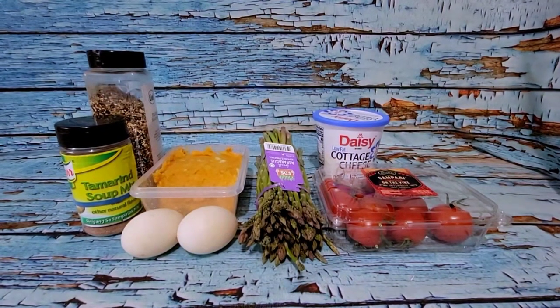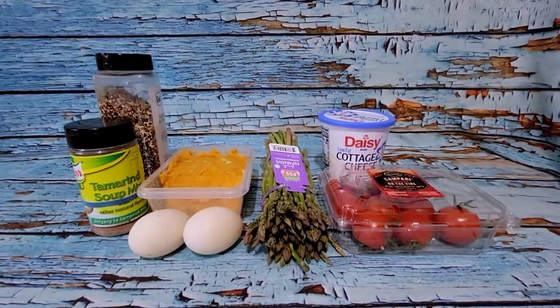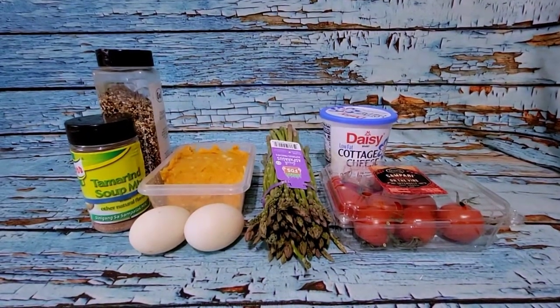Hey guys, happy Monday. Start of a new week — we're going to kick this off with a veggie-heavy brunch.